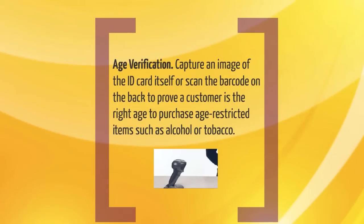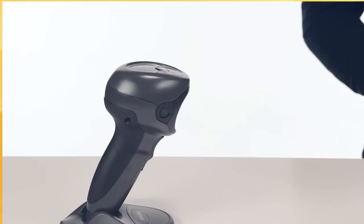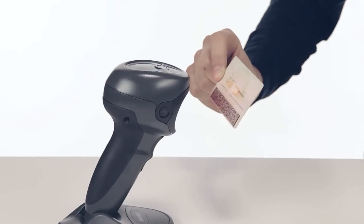Age verification. Capture an image of the ID card itself or scan the barcode on the back to prove a customer is the right age to purchase age-restricted items such as alcohol or tobacco.